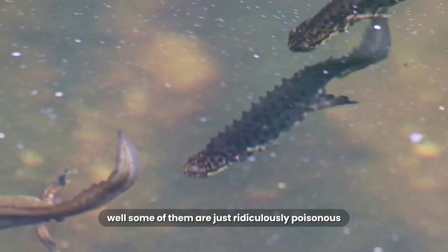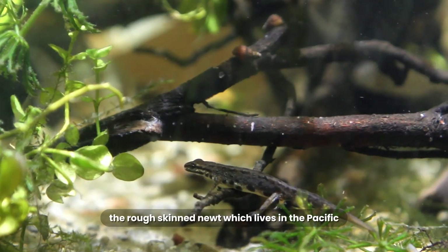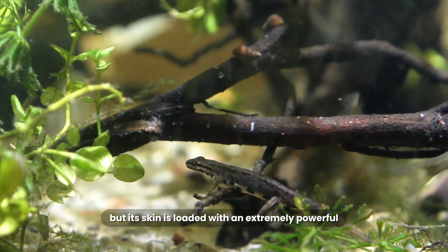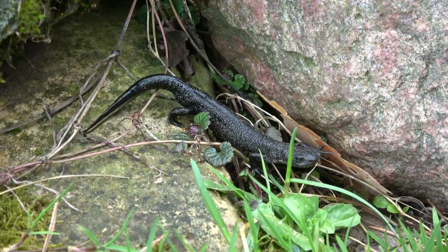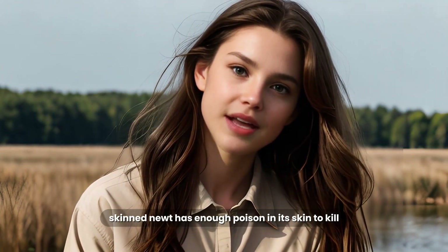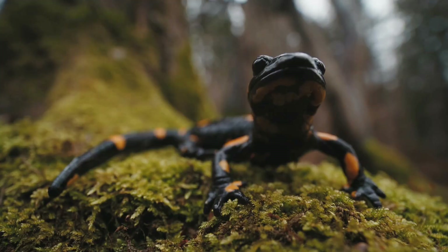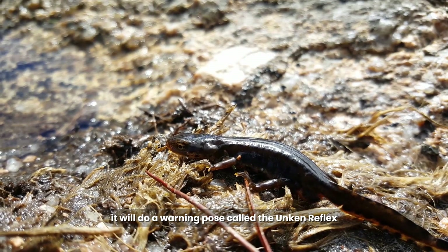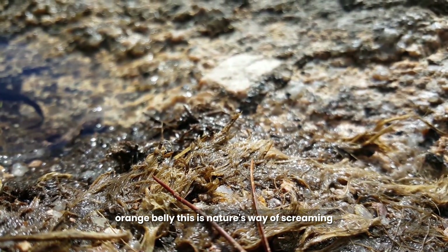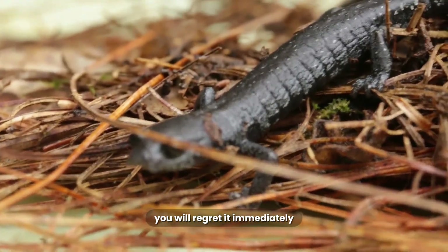Well, some of them are just ridiculously poisonous. The rough-skinned Newt, which lives in the Pacific Northwest of the United States, looks cute, but its skin is loaded with an extremely powerful neurotoxin called tetrodotoxin — the exact same poison you find in a pufferfish. A single rough-skinned Newt has enough poison in its skin to kill multiple adult humans if eaten. When it gets scared, it will do a warning pose called the Unken Reflex, arching its back and showing off its bright orange belly. This is nature's way of screaming: I am poisonous. If you eat me, you will regret it immediately.